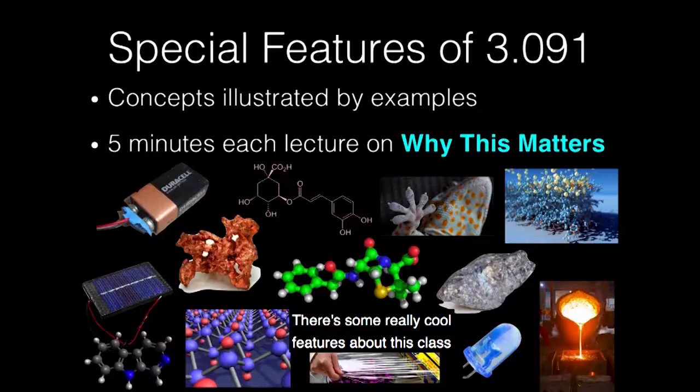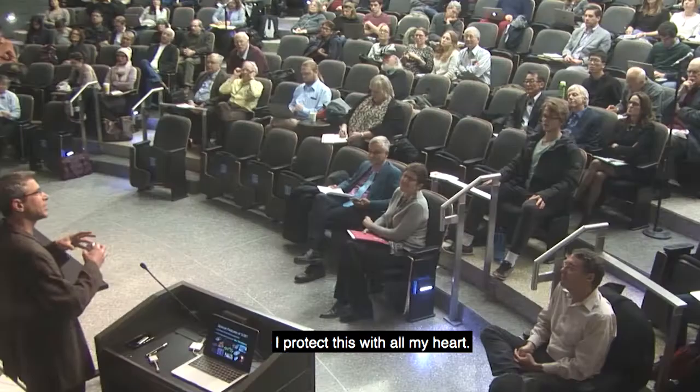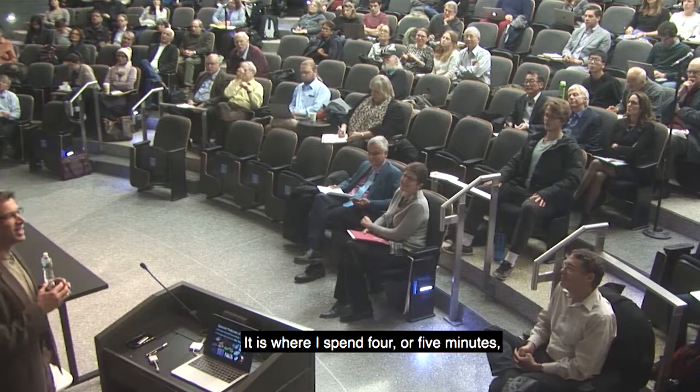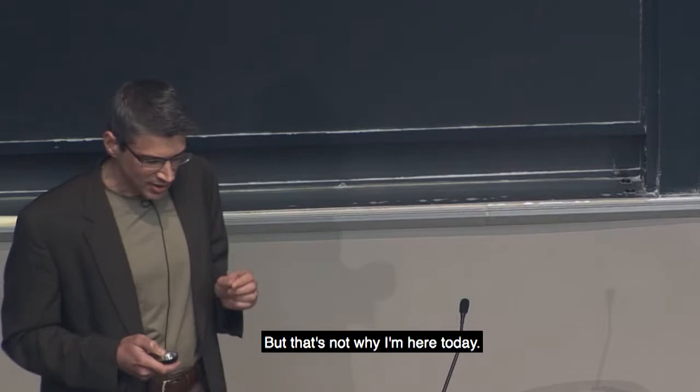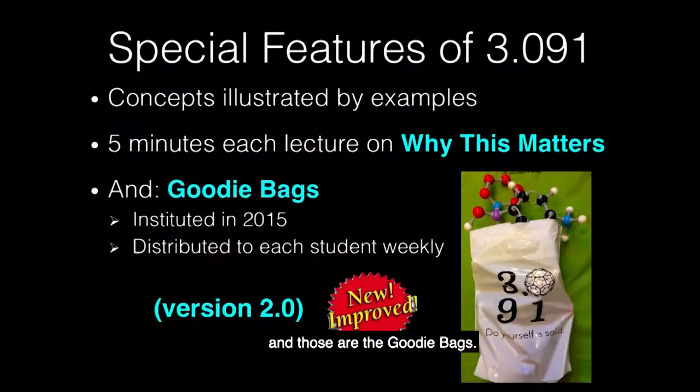There are some really cool features about this class. One I want to mention is a 'why this matters' moment. This has been an absolutely critical piece of each lecture — I spend four or five minutes of every lecture telling students why what they just learned has relevance, and the students really like that. But that's not why I'm here today. I'm here to tell you about the goodie bags.